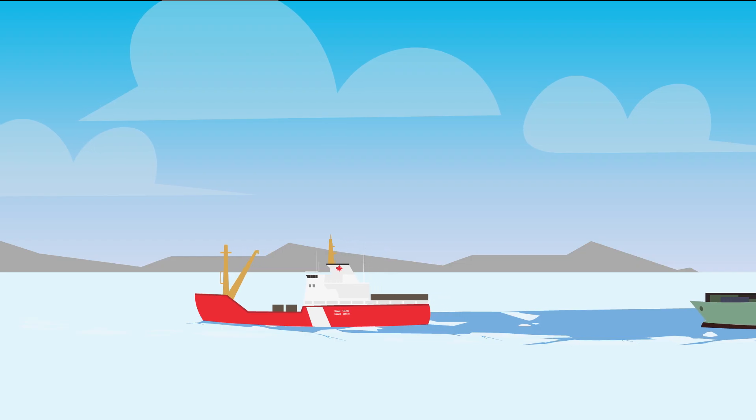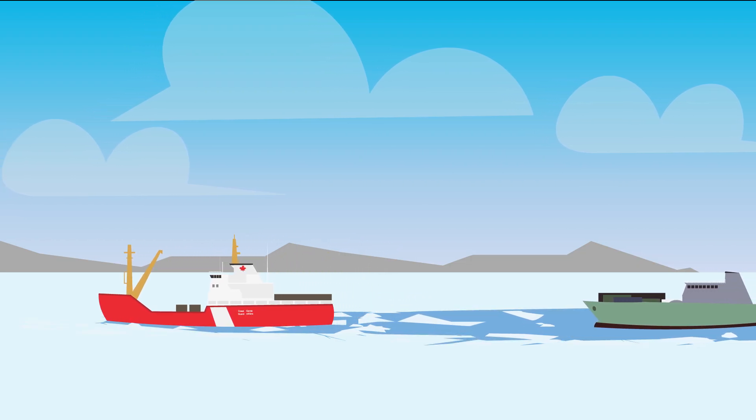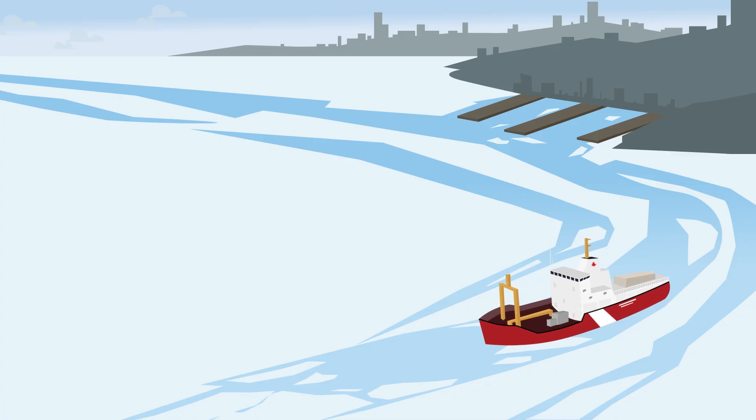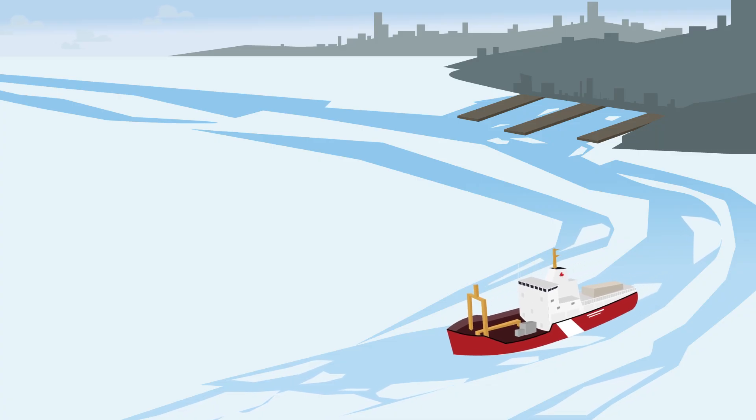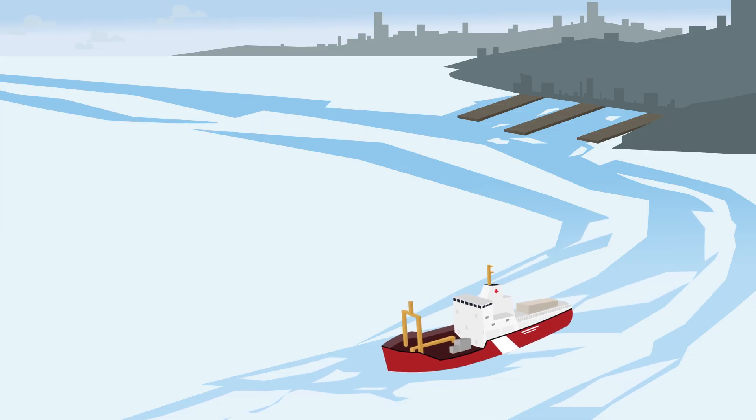They clear a path for vessels to follow so they can navigate safely and efficiently. They can also free a vessel that's gotten stuck in the ice, or break the ice in a harbour to allow safe access for vessels to navigate in and out.